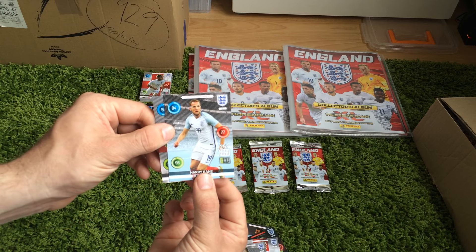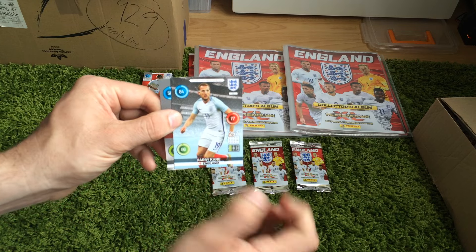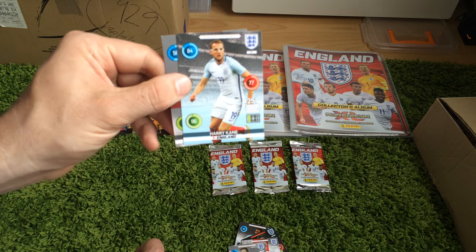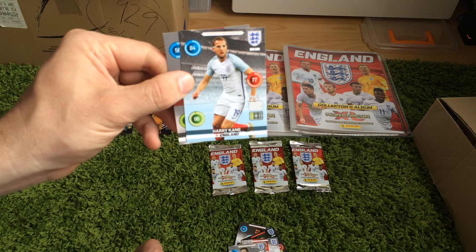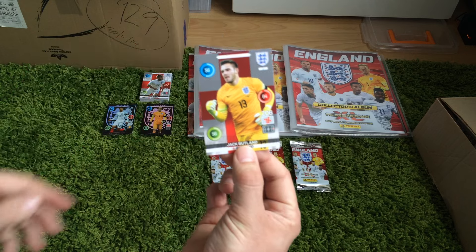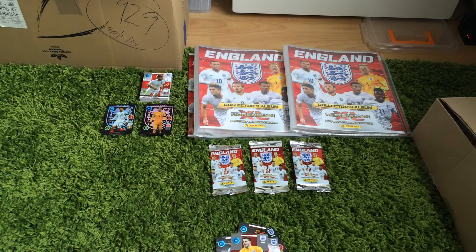And Harry Kane, teammate in the new away kit. You would have thought I would have been able to get a slightly better picture than that one with the protective glasses on his face. But there you go. And then we've got a Jack Butlin, teammate, goalkeeper.